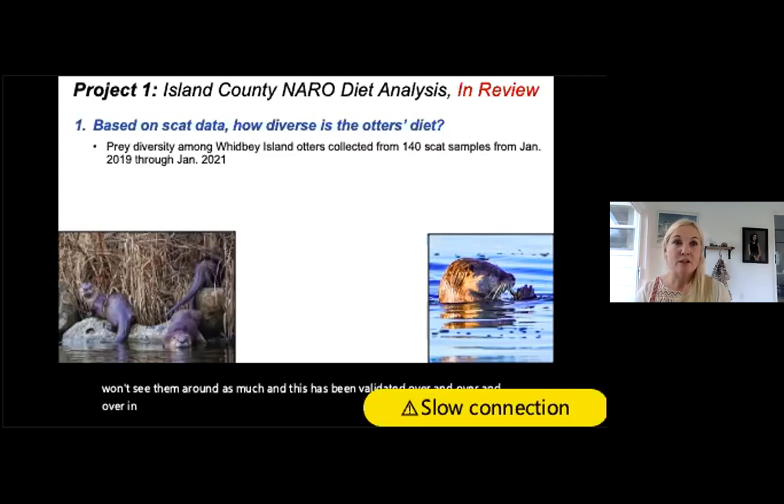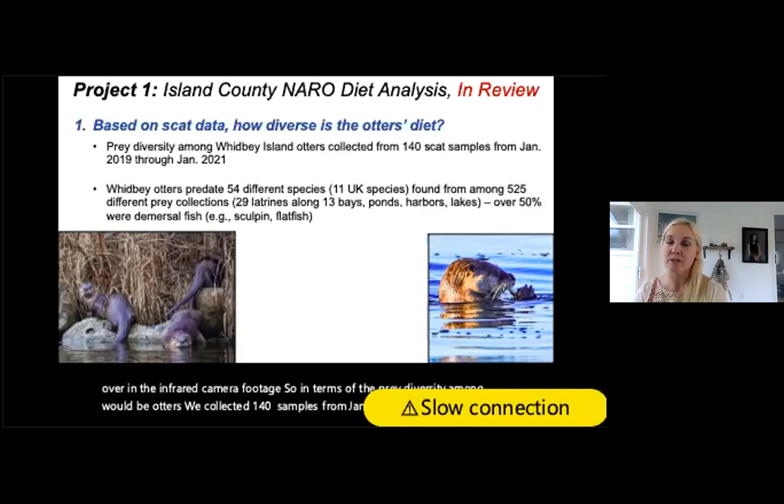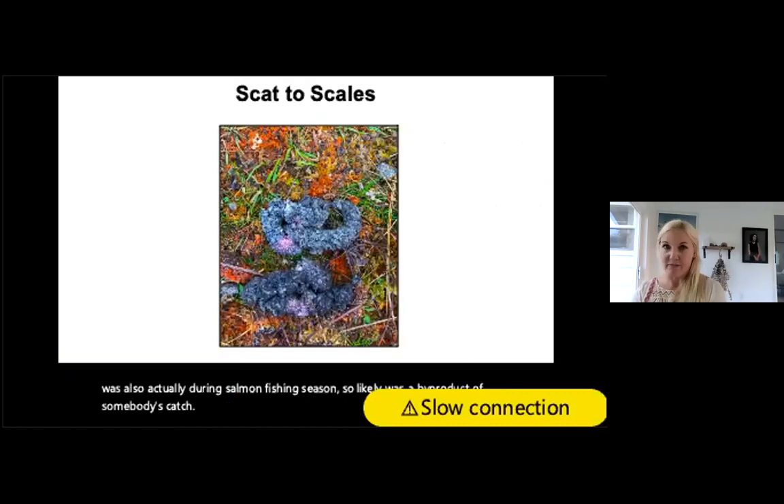In terms of prey diversity among Whidbey otters: we collected 140 scat samples from January 2019 through 2021. Whidbey otters predate 54 different species plus 11 unknown species, from among 525 different prey collections across 29 latrines along 13 bays, ponds, harbors, and lakes. Over 50 percent were demersal fish — meaning sculpin and flatfish. Of all those specimens, only one had salmon, and that was during salmon fishing season, likely a byproduct of someone's catch.